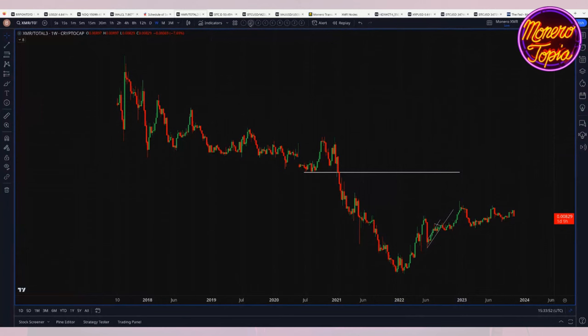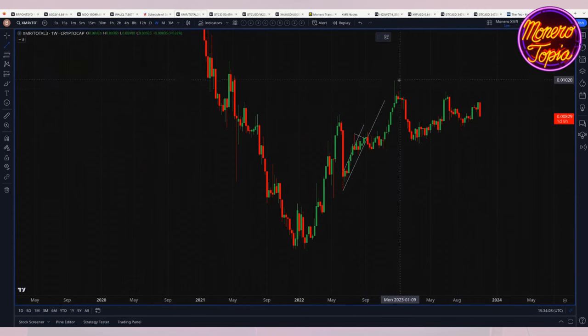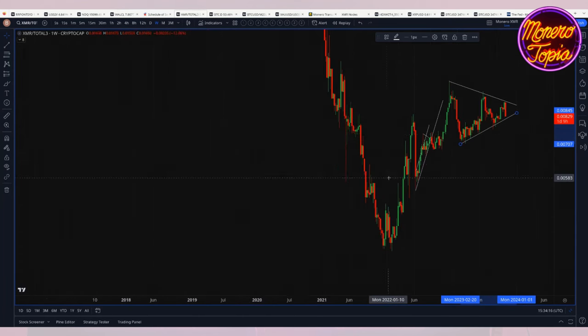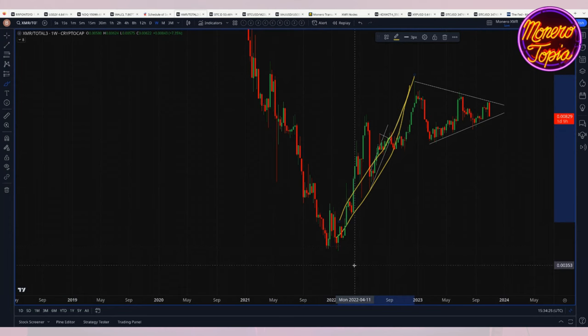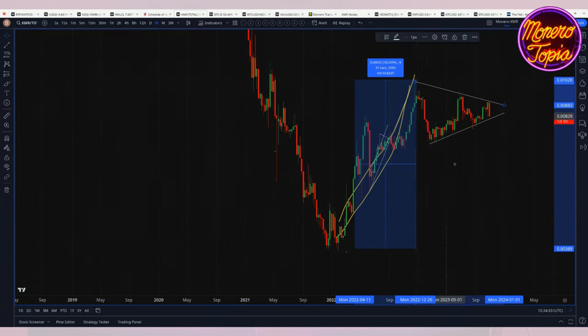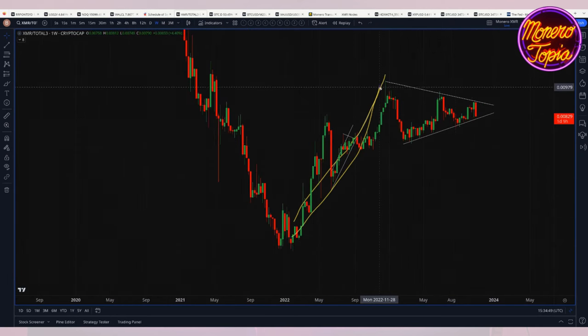Let's take a look at Monero versus the rest of the shitcoin market cap. XMR divided by Total3 — that's basically all crypto market cap minus Bitcoin minus Ethereum. You can see we're basically doing pretty good, kind of in this triangle pattern. Ideally you'd want to see this triangle break to the upside — it's a neutral triangle so it could break either way. Monero pumped about 150% from the bottom, really at the beginning of 2022. It's kind of crazy — it was at the end of the bull market that Monero was at its lowest relative to the rest of the crypto market. This looks a lot like a pennant.